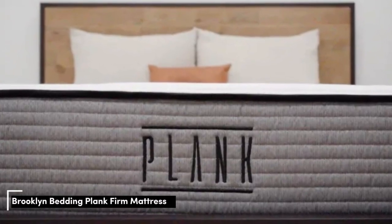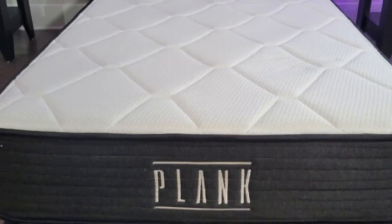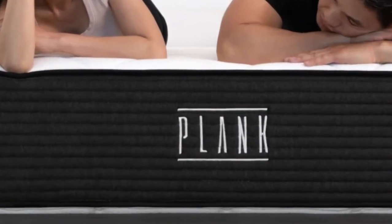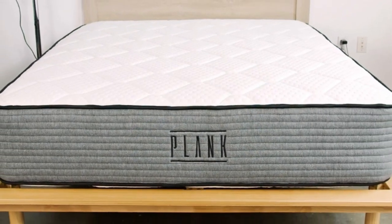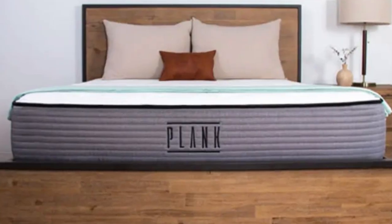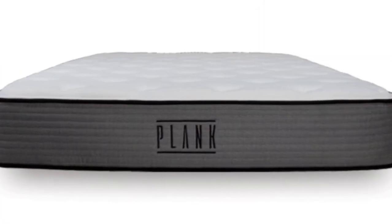Number 1. You can probably guess from the name alone that the Plank is one of the firmest mattresses out there. Created by Brooklyn Bedding, it's made entirely of foam and has a flippable design, with both a firm side and an extra firm side. You can turn it over to see which one is most comfortable for you, or even alternate between sides depending on the night. We scored the firm side a 7.5 out of 10 on our mattress firmness scale, and the extra firm side an 8.5 out of 10.